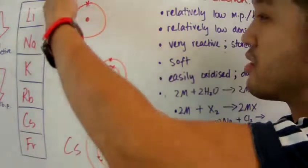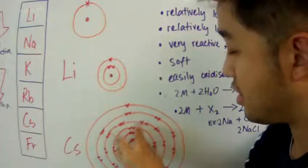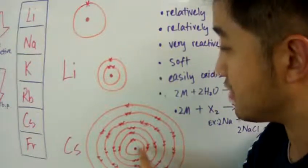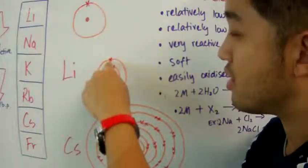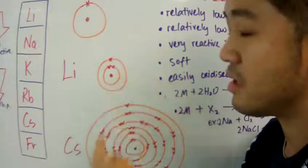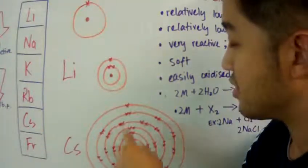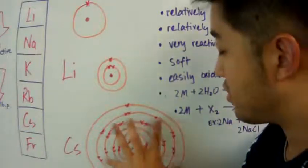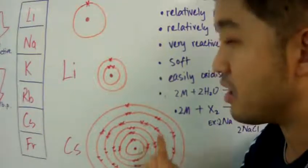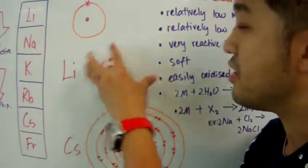Why does reactivity increase when you go down the group? It's because the inner shells obstruct the interaction between the valence electron and the nucleus. Compared to elements higher in the group where the valence electron has only two inner electrons obstructing its interaction, the greater distance and shielding lower in the group causes elements to be more reactive.